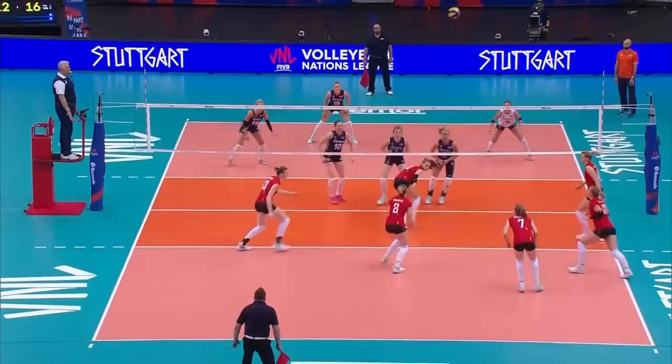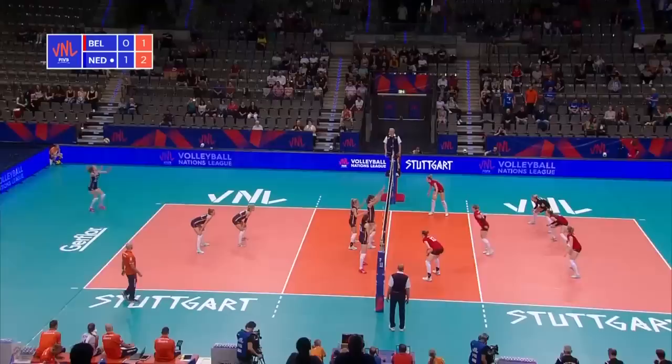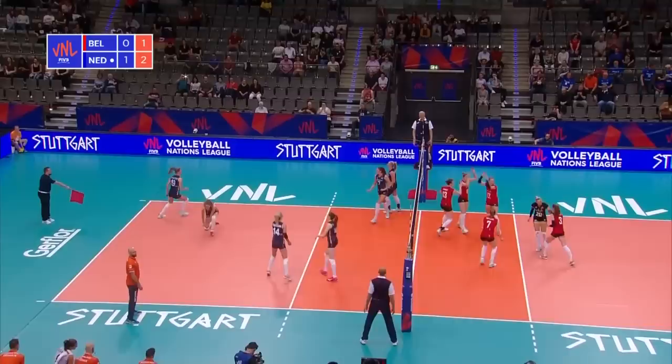Gravelna with a backcourt attack here. Kohlhaas again. Gilliams is underneath it. The hit put away comfortably by Gravelna. We're in Belgrade — they lost 3-0 to Serbia, 3-1 to Turkey, and were picked up by the Dutch, by the Belgian defense.